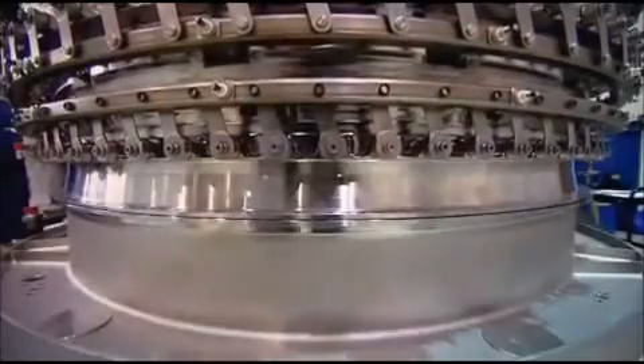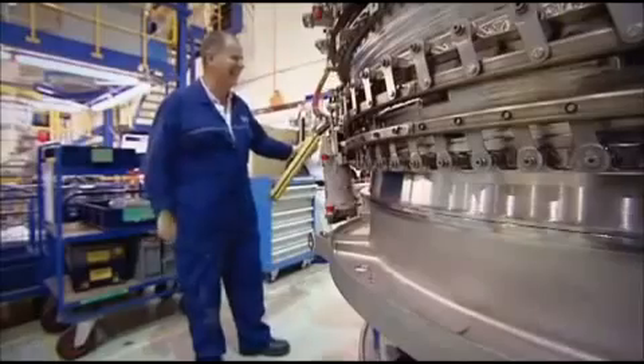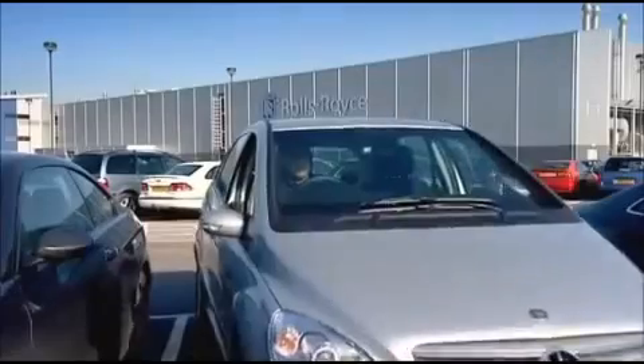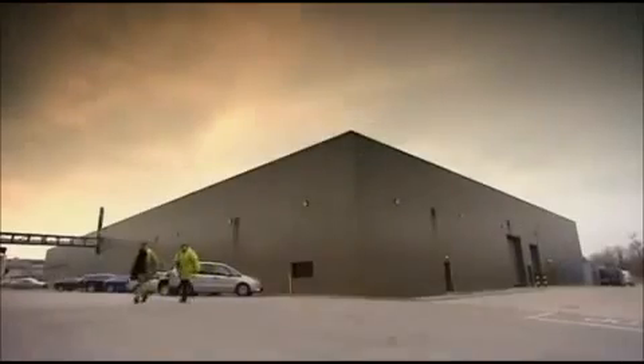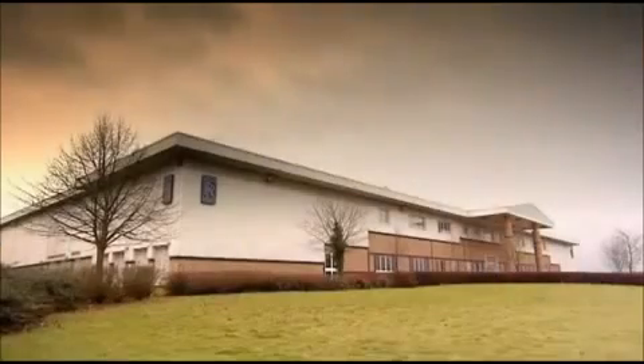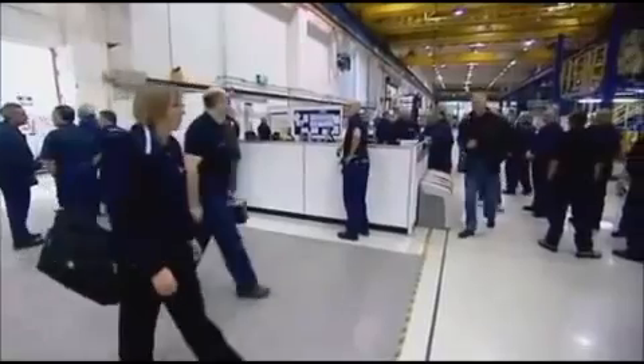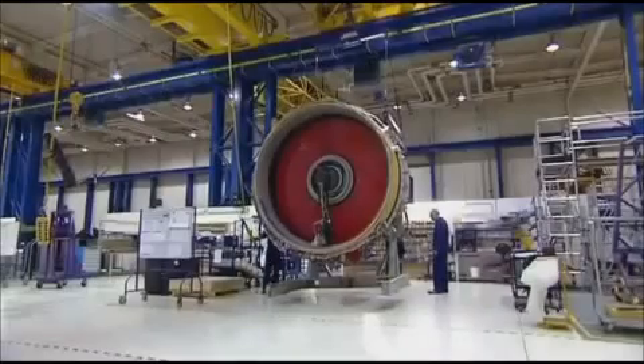This is the story of how a British company leads the world in building the most advanced jumbo jet engines, and of the people who build them. Rolls-Royce jet engines are built at state-of-the-art factories all over the UK — a huge operation, with orders worth over £40 billion in civil aviation alone, employing around 11,000 people.